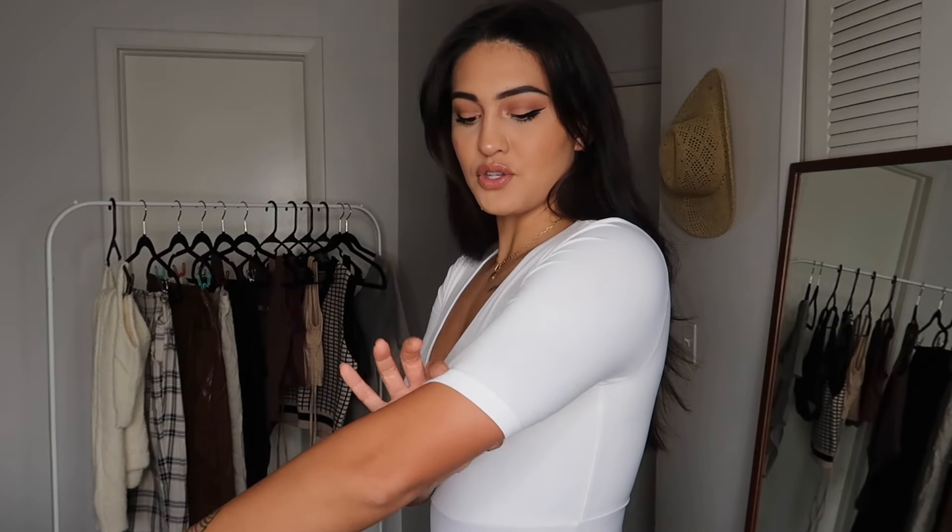The bodysuit is on. The top half is double-lined so it's not see-through, but the bottom half is not, so you'll definitely want to wear a high-waisted pant with it. I love the deep V neckline, and the sleeve length is really nice — it looks high-end. The quality feels good actually; I'm surprised. It's very stretchy and comfortable, more of an athletic wear material than cotton.